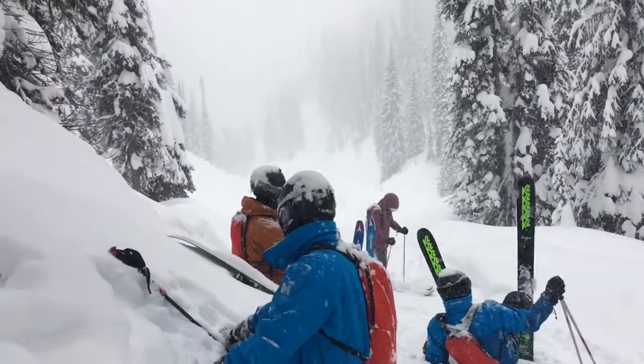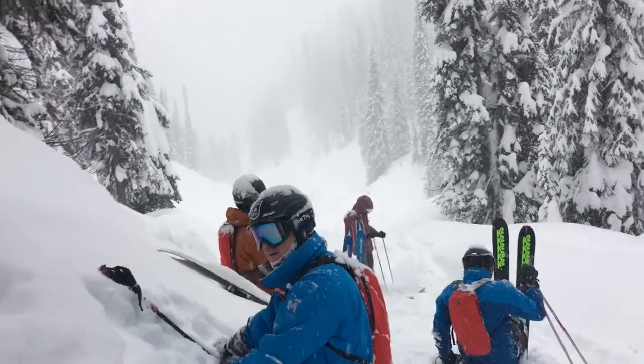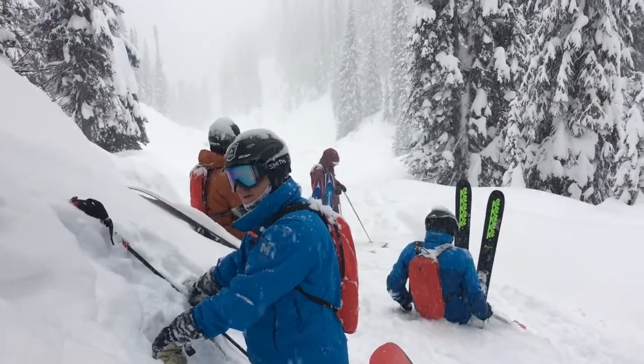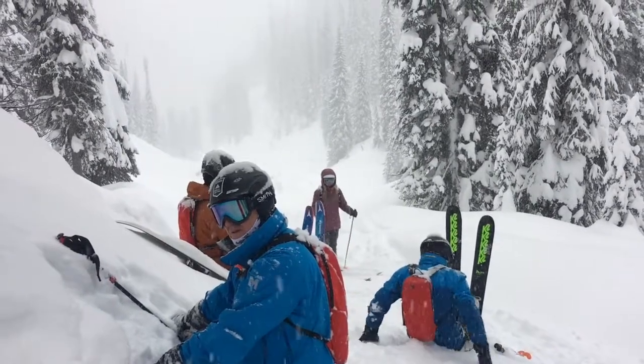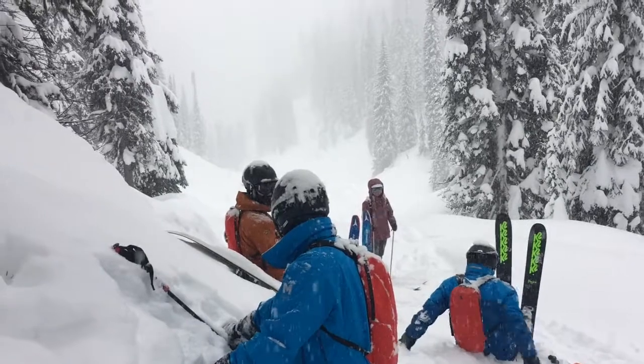We might be getting ready to go for a little hike because the helicopter isn't around. So we might take an unscheduled hike down the mountain and we're going to need our poles again.